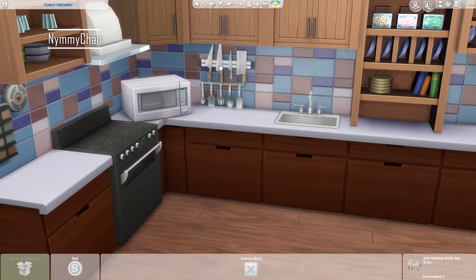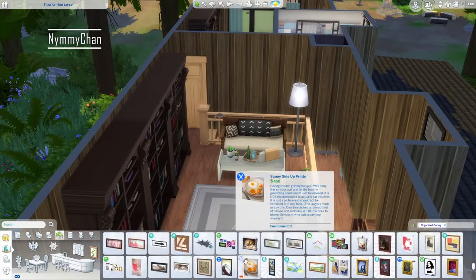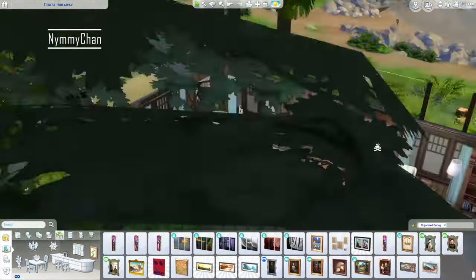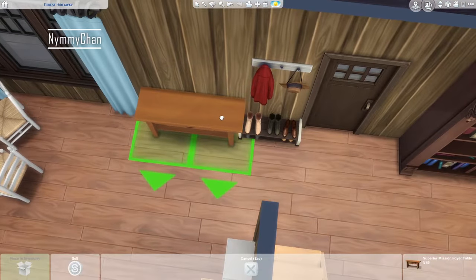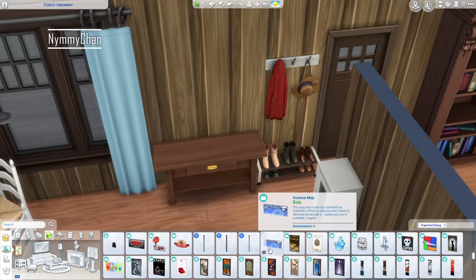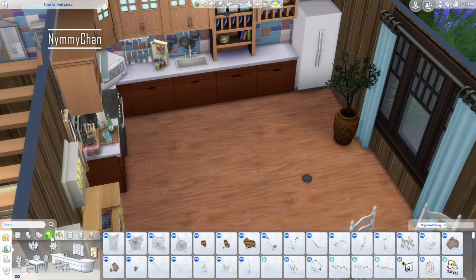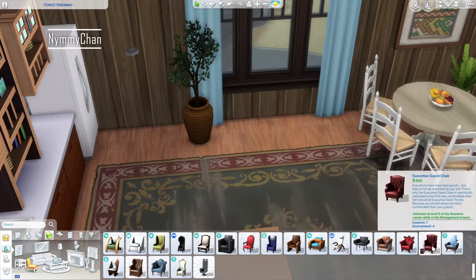Anyway, let me come back to the build now. Right now we are decorating the kitchen, and now we are going upstairs for one more painting that I felt we needed up there. Do you guys have that issue where you can't intersect objects with stairs anymore even with the move objects cheat on? It happens to me quite a lot. I already uninstalled all my mods and it was still there, so it may not be a mod issue.